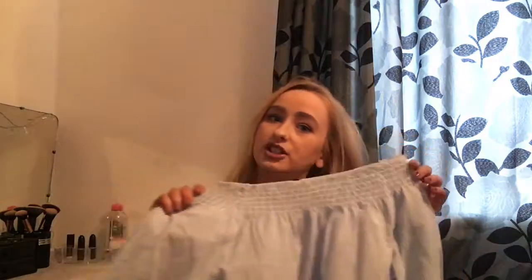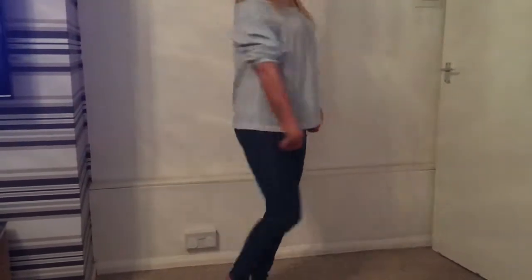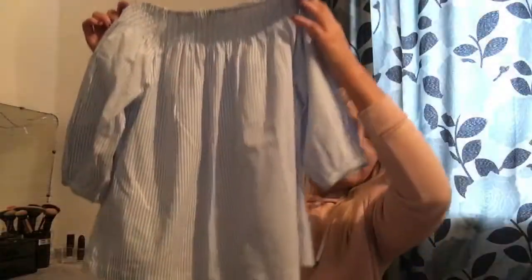I'll start off with this — I got a little off-the-shoulder t-shirt. I got this in size 10 just to have a little bit more space, and I think this was eight pounds.